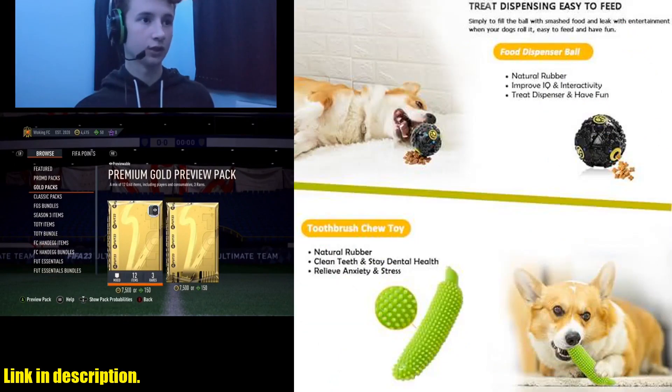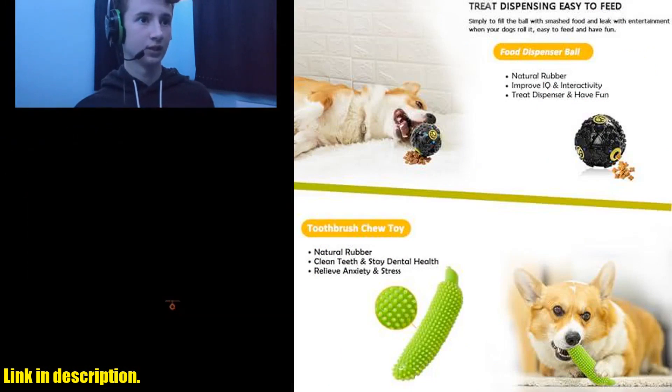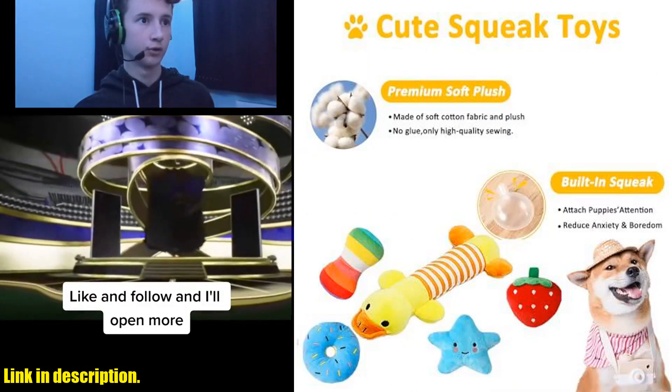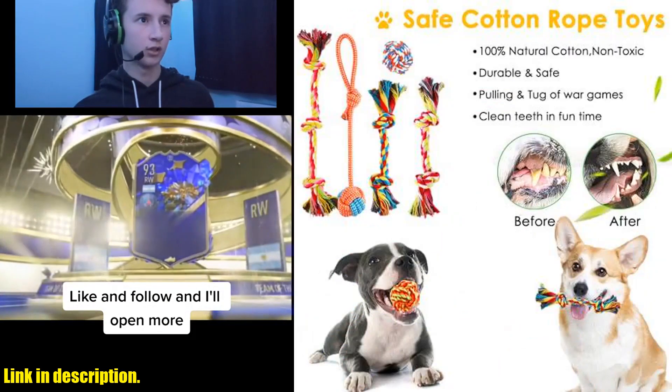But it's not just about the toys — it's about the bond you'll build with your furry friend. The interactive toys are perfect for tug-of-war, fetch, and even dog training, helping to improve your relationship and keep your dog mentally sharp.